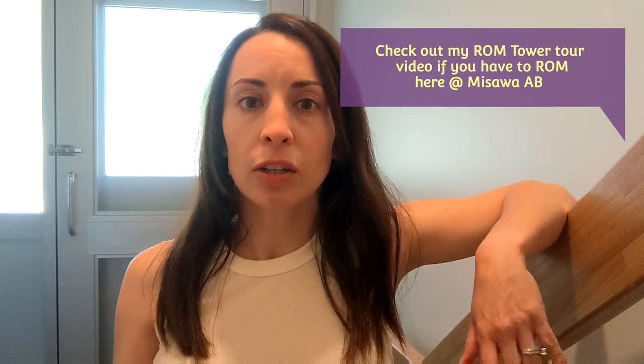That's all for our UAB. I want to mention we didn't pack anything for entertainment in UAB — we dedicated a whole suitcase to entertainment stuff in our luggage. All the games, books, and things came with us because we had to ROM for 10 days. If you don't have to ROM, I suggest you bring entertainment items in your UAB instead.